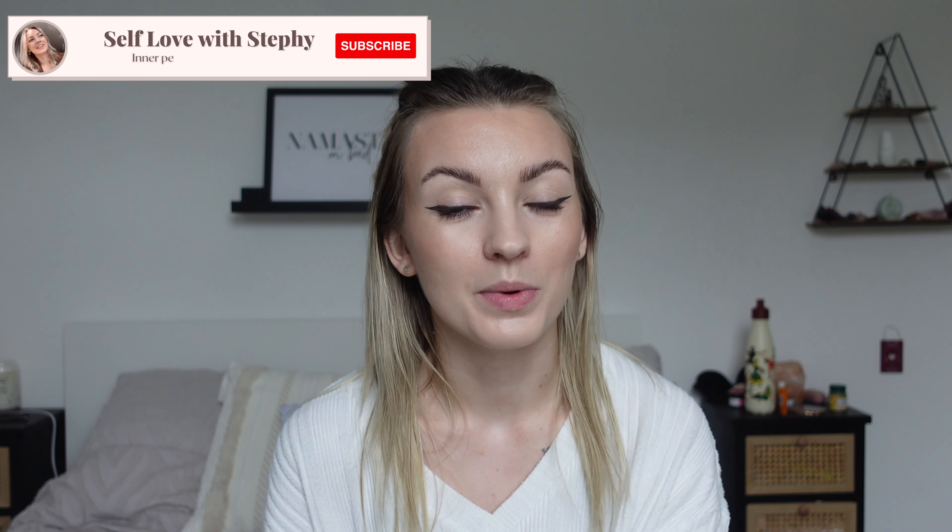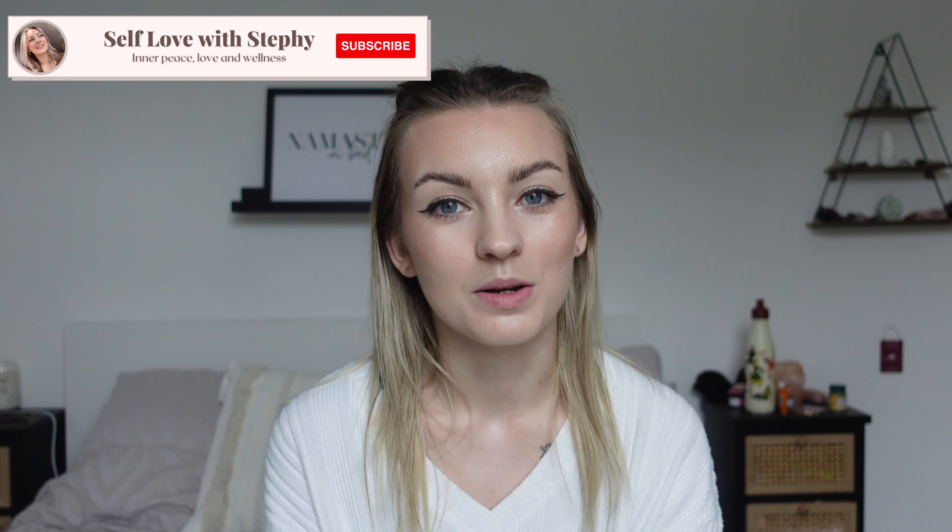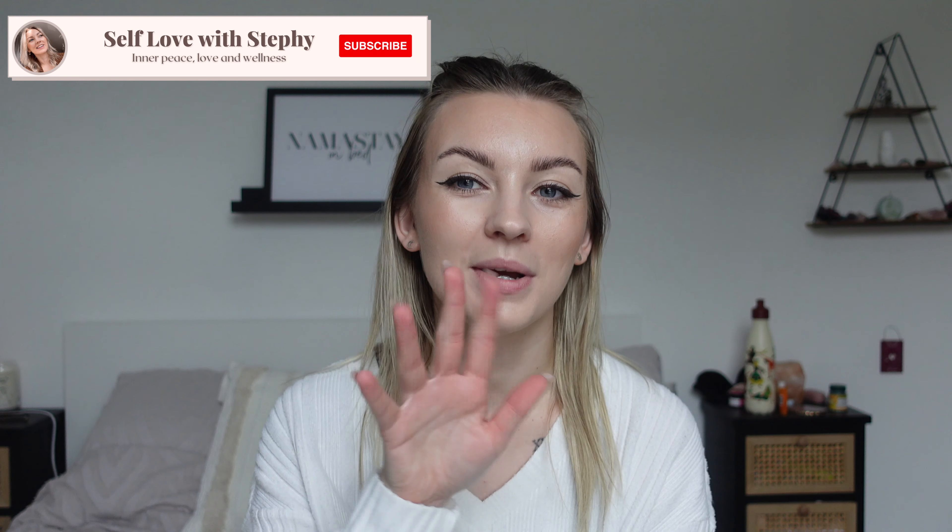If you enjoyed today's video please give it a big thumbs up, don't forget to subscribe, and when you do make sure you hit that notification bell so you'll be notified when I next upload. I'll see you guys in a brand new video soon — bye!